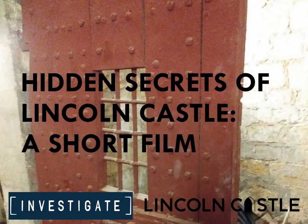Hello, my name is Eric Grieg and I work at Lincoln Castle as part of the Investigate Learning Team. We've put this film together as part of our digital archaeology festival to look at some hidden secrets of Lincoln Castle. Some bits are places you can get to on a normal visit, and this will give you further insights into the castle. Other bits are places you can't get to for health and safety reasons, giving you a behind-the-scenes look at some of the weirder aspects of the history of Lincoln Castle.